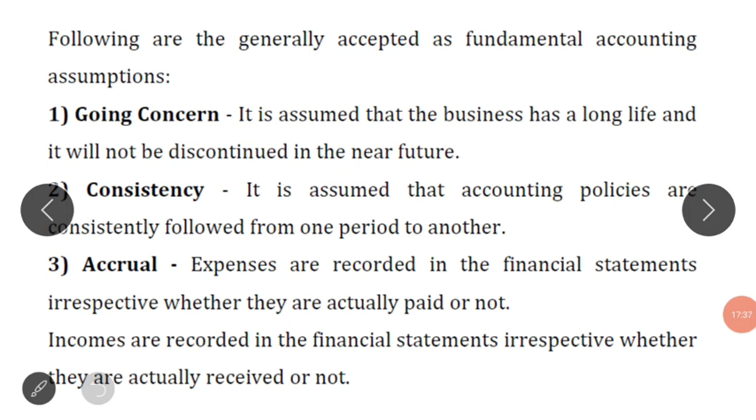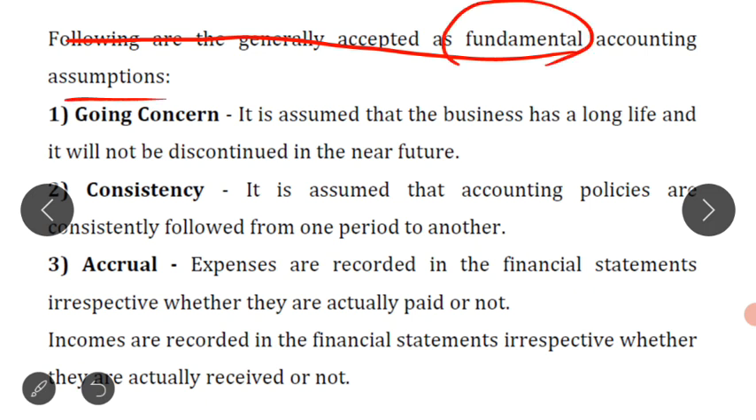Now the last part of this lecture: while preparing the financial statements — that is, profit and loss account and balance sheet — we make certain assumptions. These are the generally accepted fundamental accounting assumptions. These are the main accounting assumptions that we make while preparing the financial statements of any business.